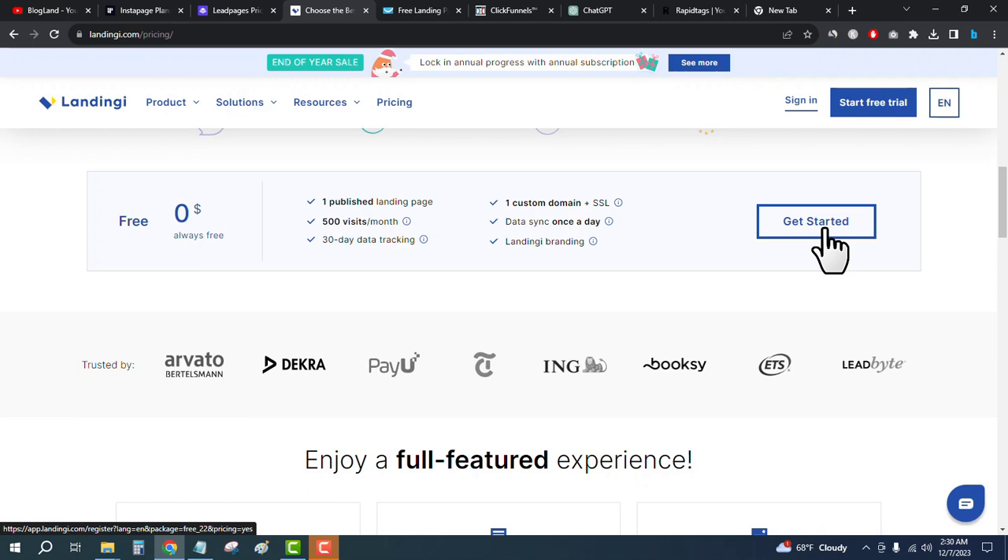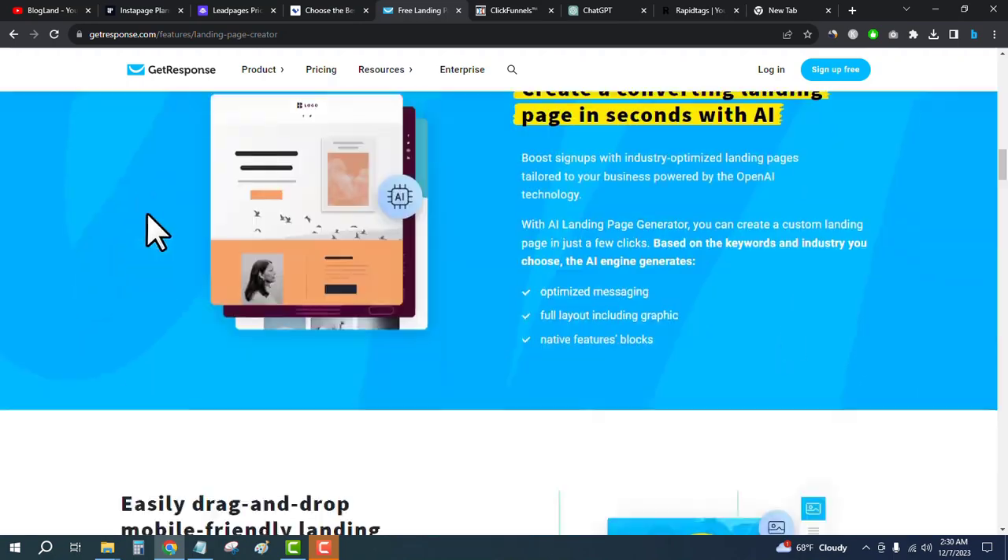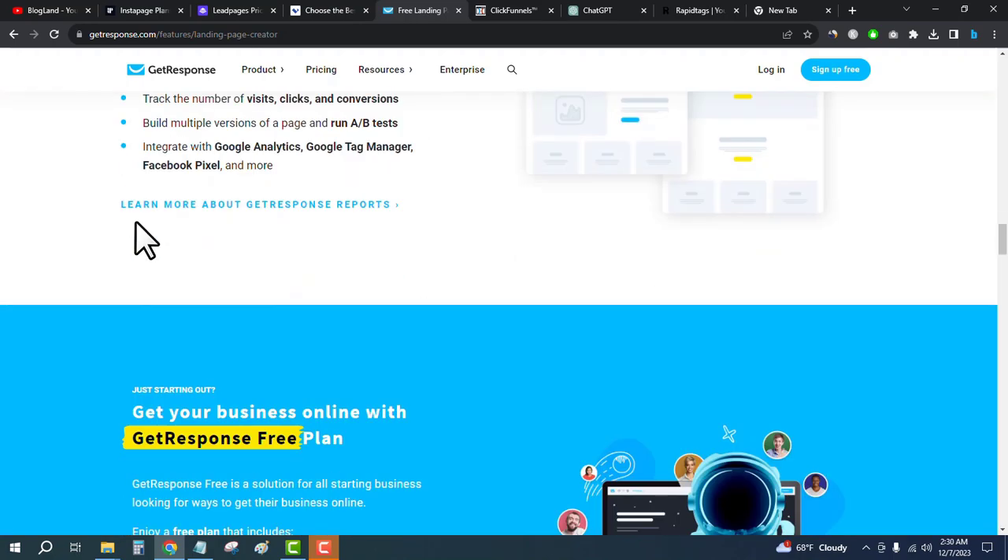Number four, the best landing page builder, is GetResponse. GetResponse is an email marketing platform but it also offers a landing page builder. Click on the fourth link in the description, come here, and scroll down to see the landing page builder details.